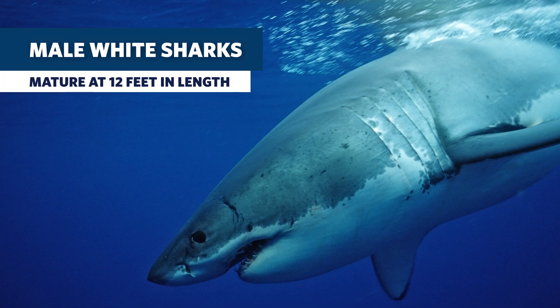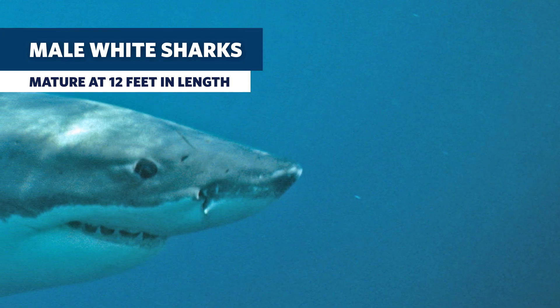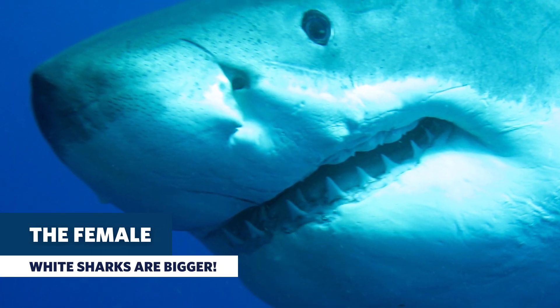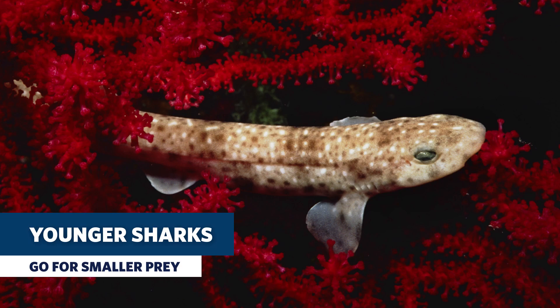The size of maturity for white sharks varies between males and females. Male white sharks mature at about 12 feet in length — anything under that is classified as a subadult or a juvenile. Females mature at around 15 feet in length, so at a bigger size than the males. When they're less than about 9 or 10 feet, their teeth are really narrow and not that serrated — they're better suited for grabbing smaller prey items like squid, fish, and smaller sharks.